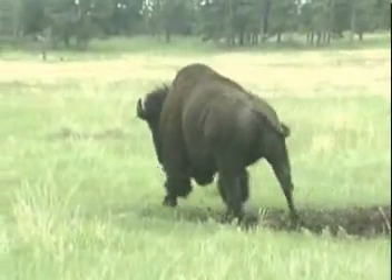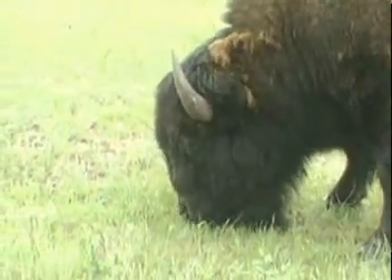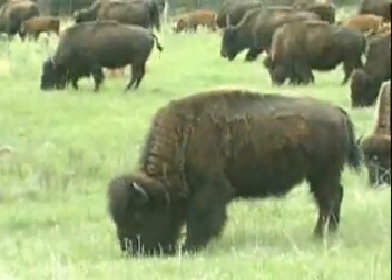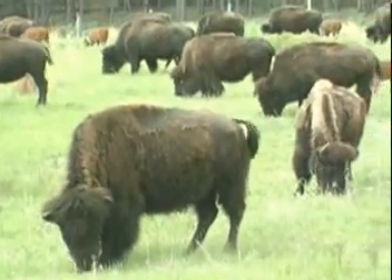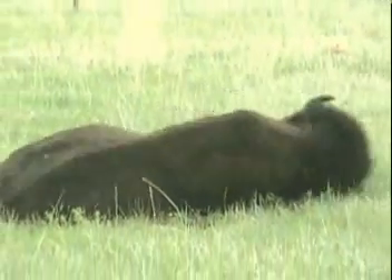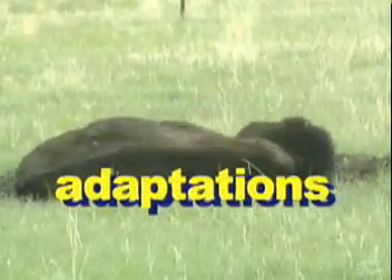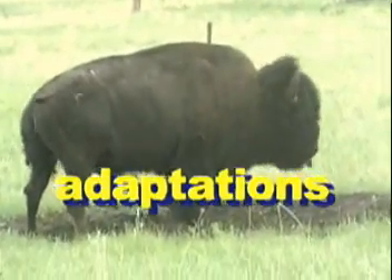To survive, all animals need certain basics, such as food, water, a climate they can live in, and a place to raise their young. Over the millions of years they've been around, animals have developed many specialized characteristics that help them to meet these and their other needs. Scientists call these specialized characteristics, or features, adaptations, and it's largely due to them that animals can survive just about anywhere on planet Earth.